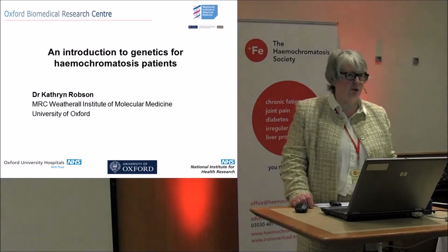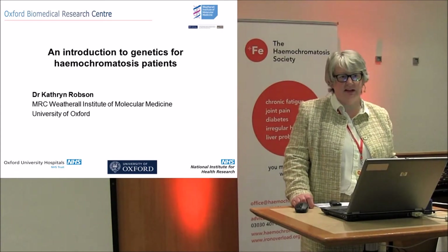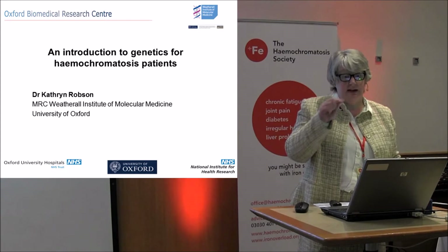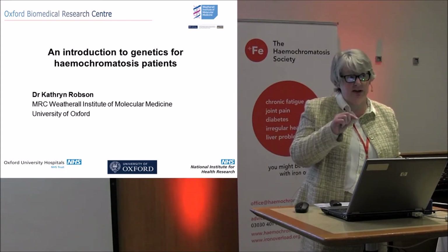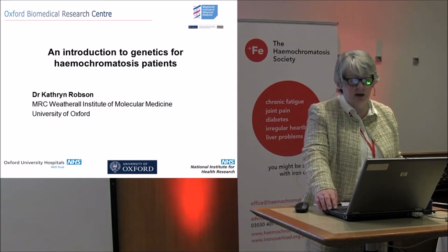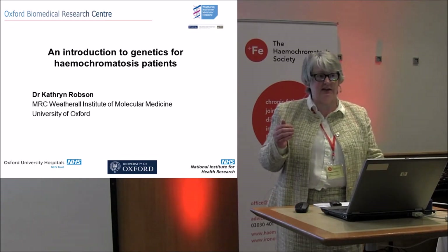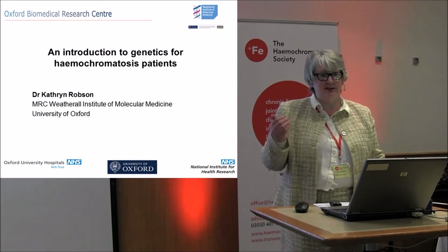A big thank you to the organisers for inviting us to present our data. A lot of the talks today were very similar to the talks yesterday, but my talk is actually quite different to Patricia's talk. What I was asked to do was try and explain genetics to a non-scientific audience.